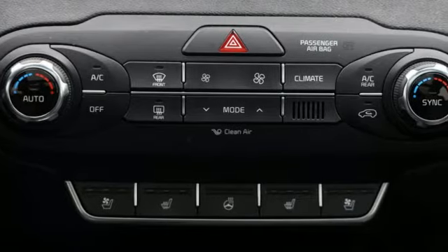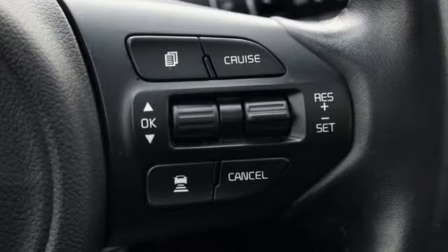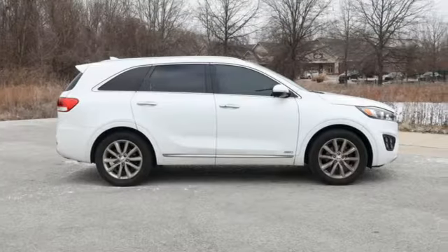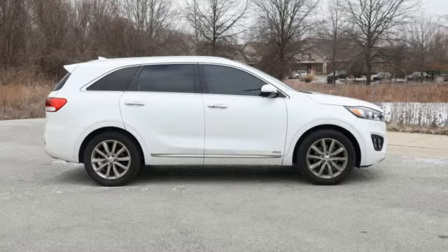Consumer Reports finds the Sorento offers lots of interior space yet is easily maneuverable and simple to access. Kia, commanding attention. Take it for a test drive today.